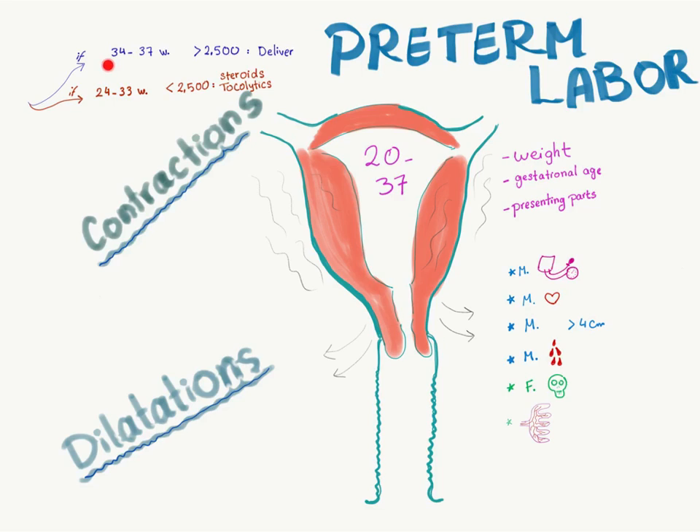How to manage preterm labor: if the fetus is 34 to 37 weeks gestational age and the weight is 2500 grams or more, you can deliver now. This fetus is viable — he or she will live.